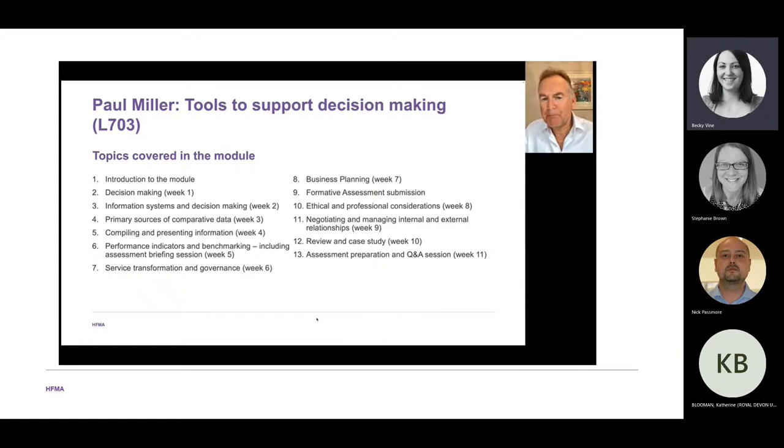In week eight we talk about the ethical and professional considerations of decision making tools. This is particularly important with the rise of social media and the misuse of information — there have to be professional boundaries around how decisions are made. In week nine we talk about negotiating and managing internal and external relationships. You might have the right information presented the right way, but if relationships inside and outside your organisation are not good, a good decision is unlikely to be made.